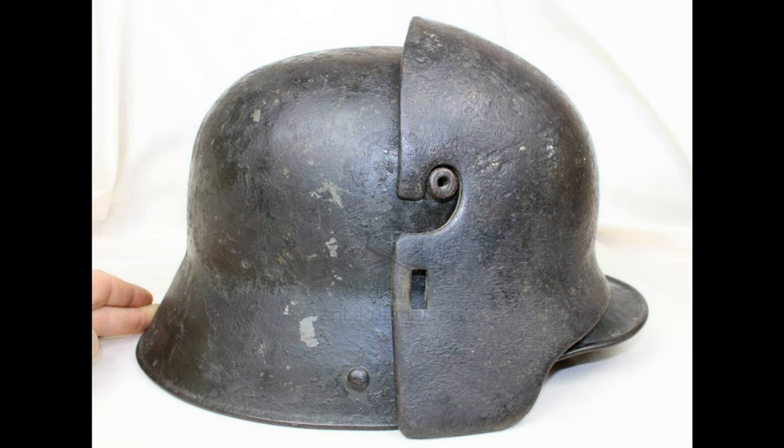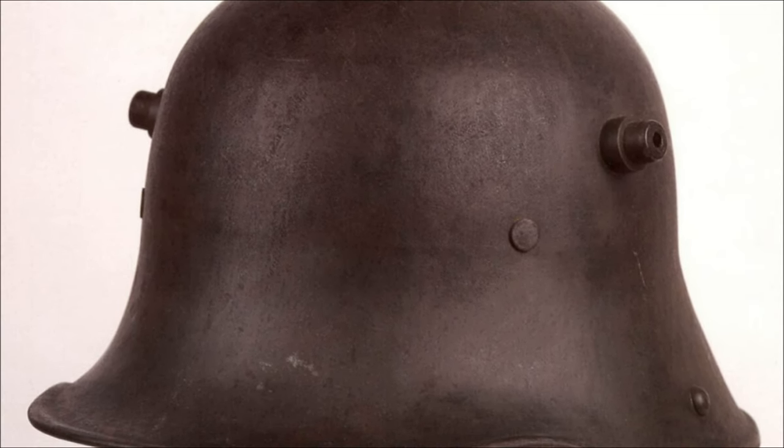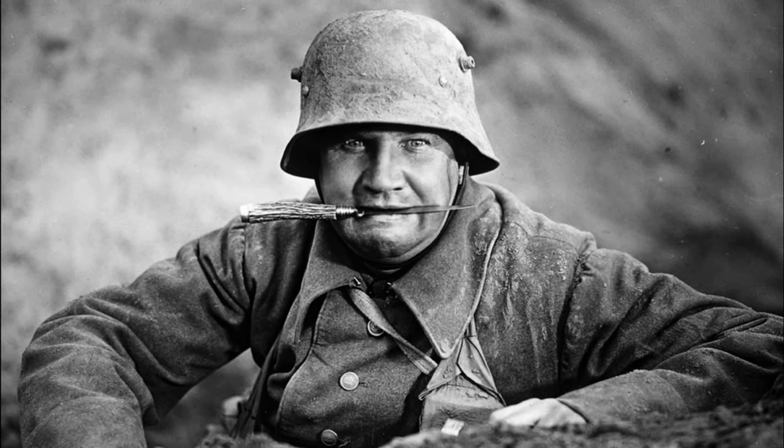Even though the armor plates were unwanted, it was impossible to remove the horns, so helmets with that distinctive appearance continued to be produced for many years. Enemy soldiers even mocked the Germans, shouting that they had spent so long at the front that their wives had cuckolded them and that the horns had sprouted through the helmet. The German steel helmet's recognizable shape made it one of the enduring symbols of German militarism and Nazism.